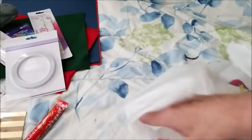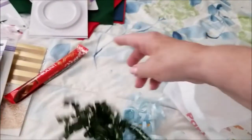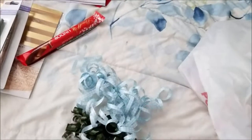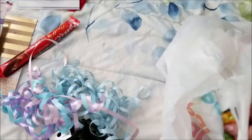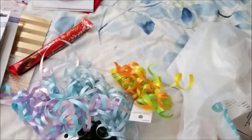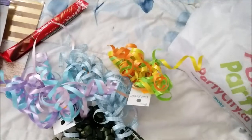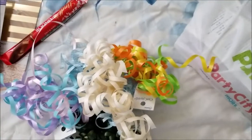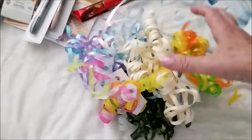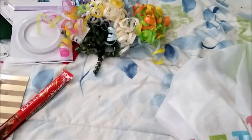Then I went to Party City to see if they had any more things on clearance. I picked up six crinkly party ribbons — they were 50 cents each. Even at the dollar store they're $1.25, so that was a good deal. They'll just go in with my tissue and ribbon and so on.